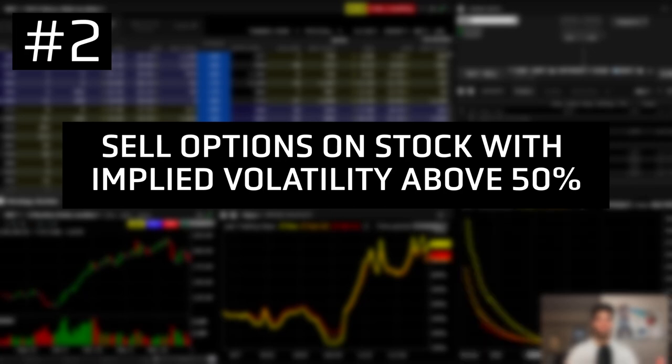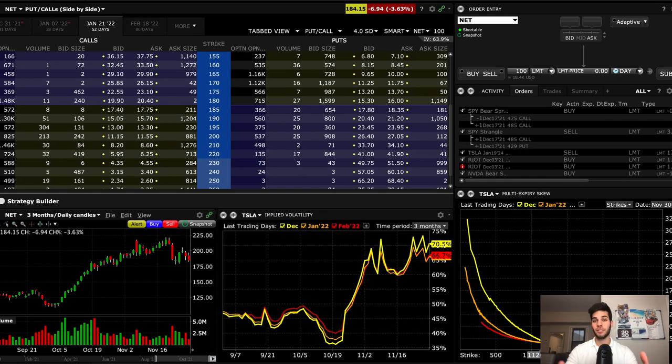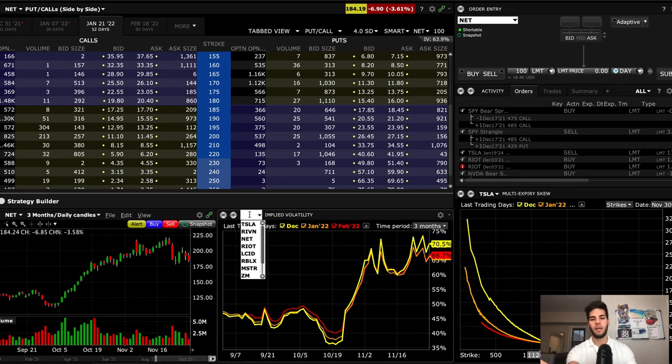The second tip is to focus on stocks that have an implied volatility greater than 50% if you're looking to sell options. You want a higher implied volatility to collect more in premium. Don't bother looking at stocks that are lower than 50% because you'll get a lot more returns if you hand-select those stocks that are number one in an uptrend and number two with a higher implied volatility above 50%. On Interactive Brokers, you can pull up Tesla stock and you'll see that the implied volatility is 70%.